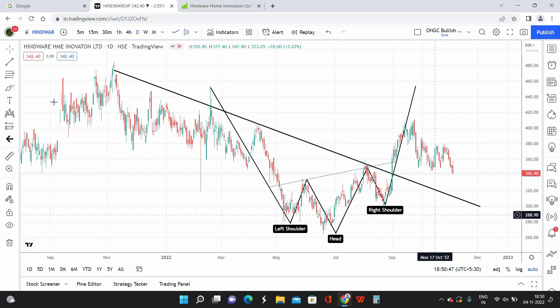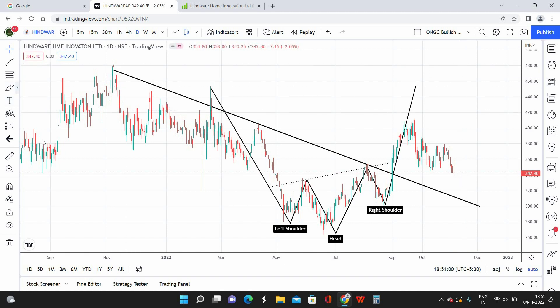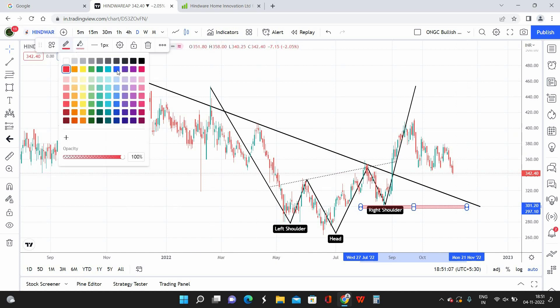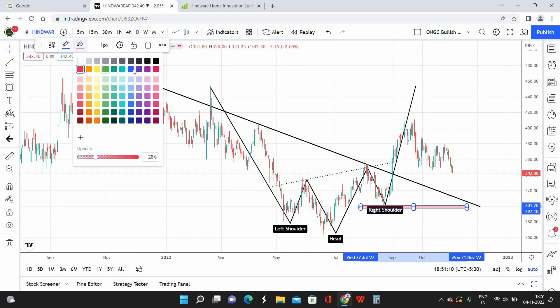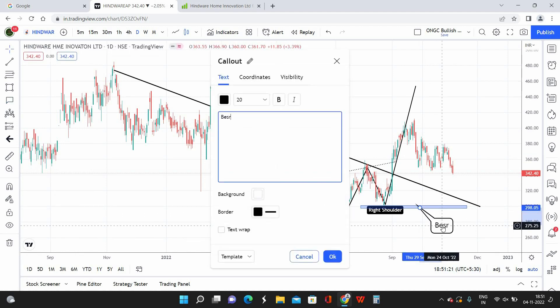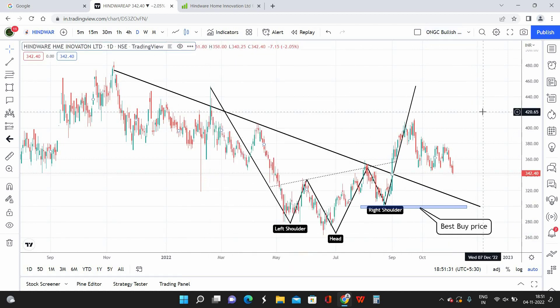My entry strategy here is to buy in dips, but I am not going to keep adding it in every dip. I will tell you my viewpoint on the stock and how I am going to trade this particular script. Coming to the best buying zone — the 300 level is going to be my best buying zone. I am going to mark it in blue. This is going to be my best buying zone. But we don't know for certain whether Hindware will come down and touch the 300 level.